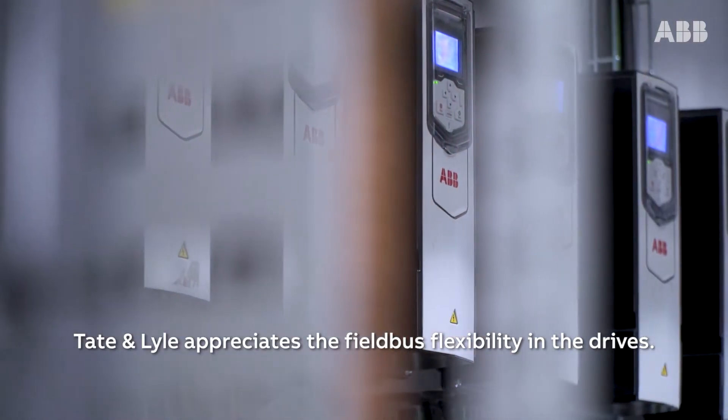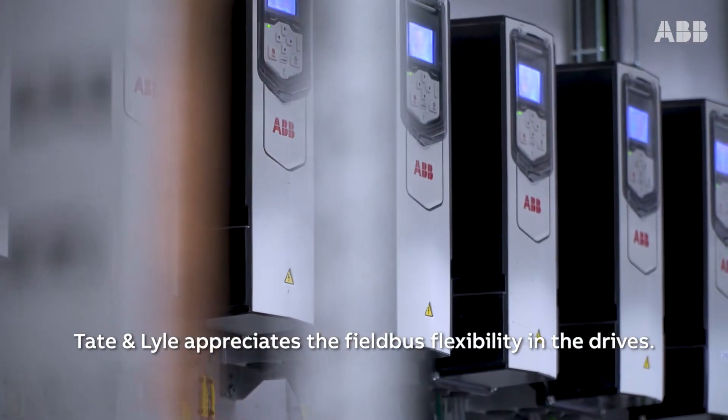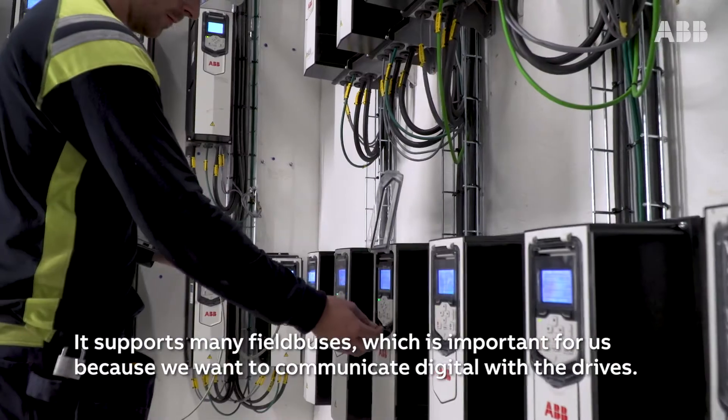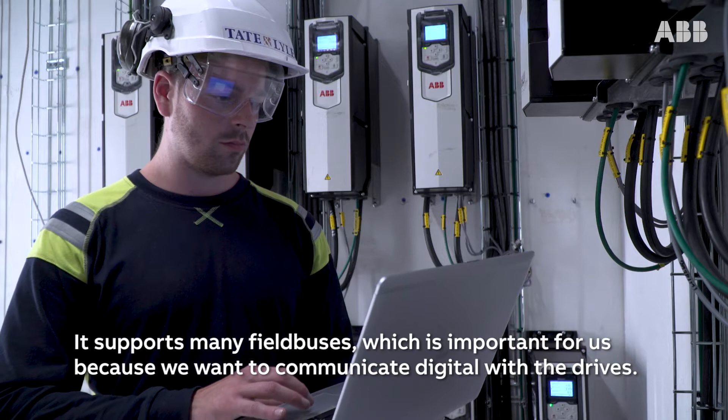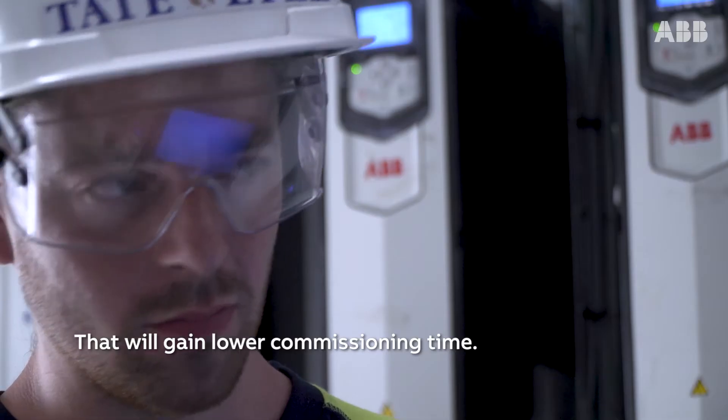Tate & Lyle appreciates the fieldbus flexibility in the drives. It supports many field buses, which is important for us because we want to communicate digitally with the drives — that will gain lower commissioning time.